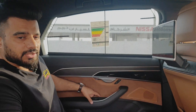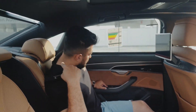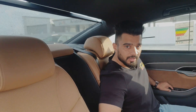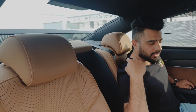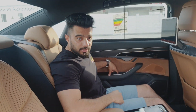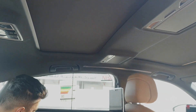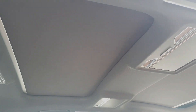These are the window shades — you can control them individually from the door buttons. Pressing the button lowers and raises the rear windshield shade. There is also a separate button to control the sunroof shade.